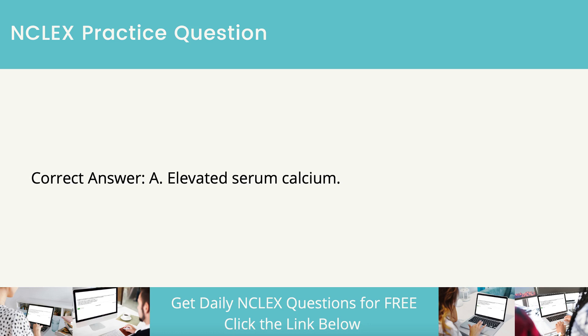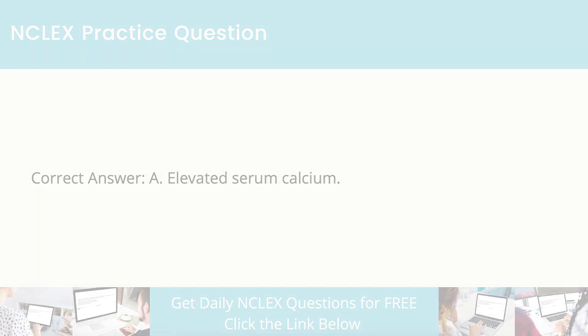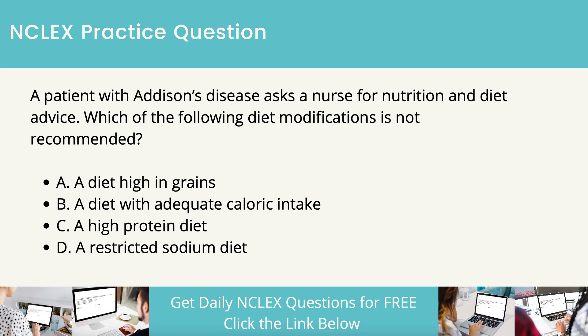The parathyroid glands regulate the calcium level in the blood. In hyperparathyroidism, the serum calcium level will be elevated. The chronic excessive resorption of calcium from bone caused by excessive parathyroid hormone can result in osteopenia. A patient with Addison's disease asks a nurse for nutrition and diet advice. Which of the following diet modifications is not recommended?